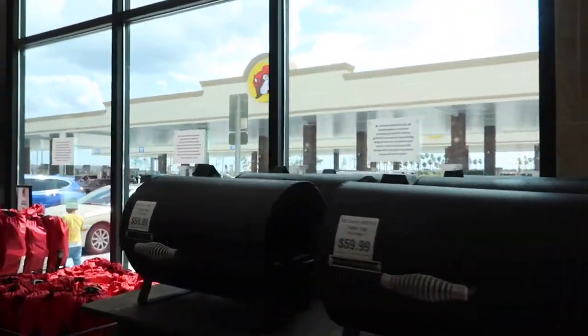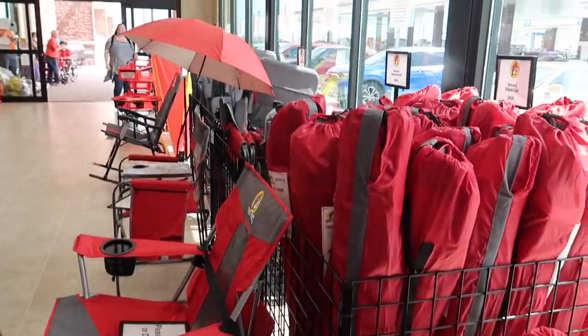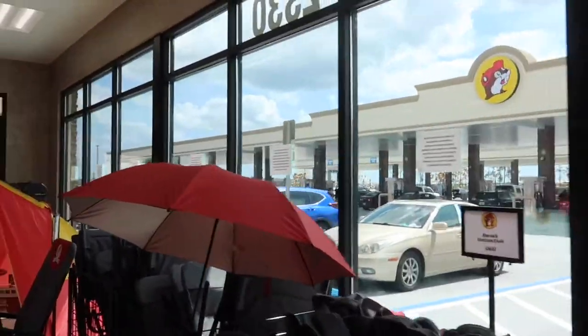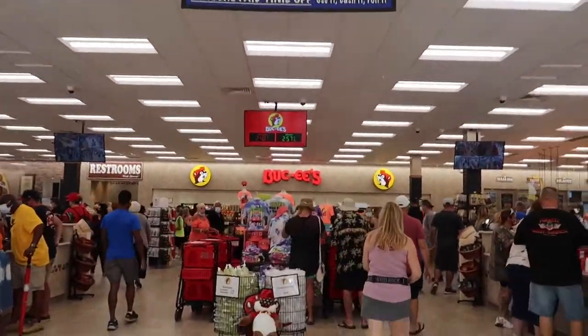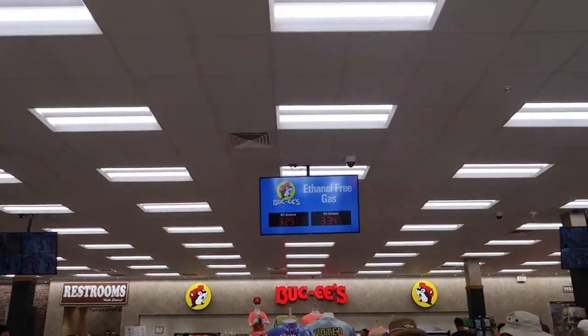As we enter, we see the same kind of thing — they have lots of grills and outdoor seating, patio stuff, all your beach and football needs. And here we go into the madness. Gas is cheap here compared to down where I'm at.